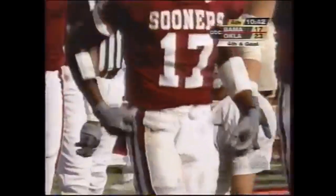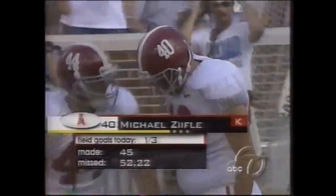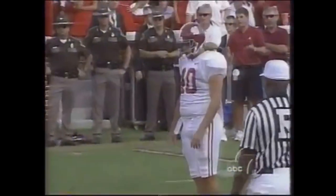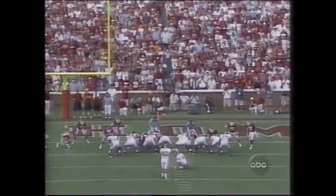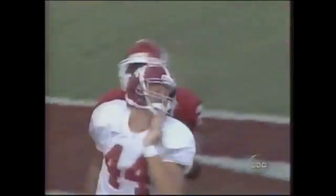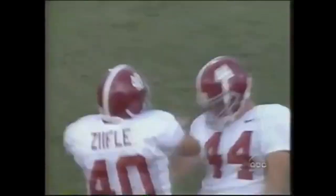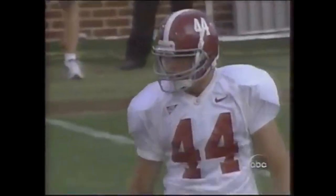Michael Zephel will attempt the field goal for Alabama unless it's a fake. Made one from 45, the 52-yarder was blocked. This is a 21-yarder from the right hash for Zephel. Touchdown, Alabama! Lane Bearden the holder on the fake — dashes in for the touchdown. Now Zephel can put Alabama ahead with an extra point. What a kicking game the Crimson Tide showed up with here today.